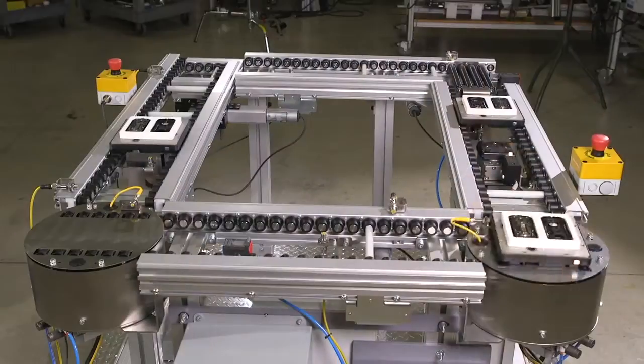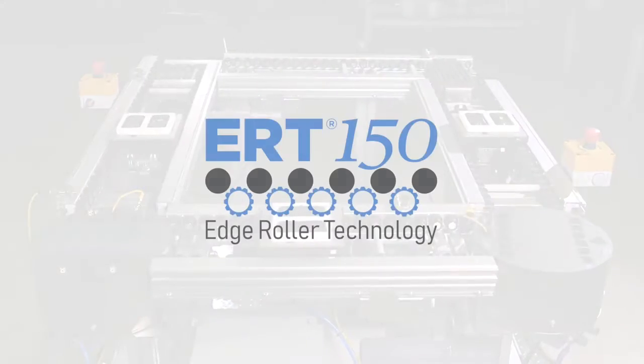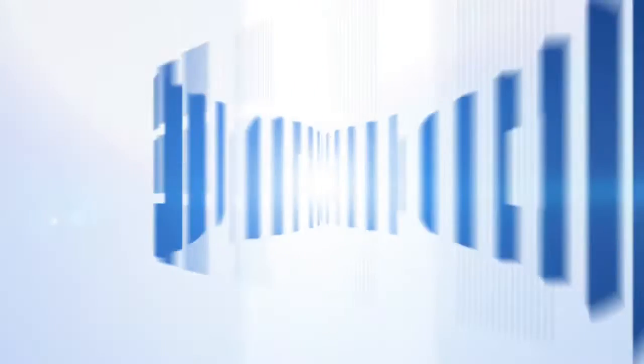Talk to a Dorner representative today to find out if the ERT-150 is the right solution for your application. Dorner ERT-150: innovative edge roller technology conveyance solutions.